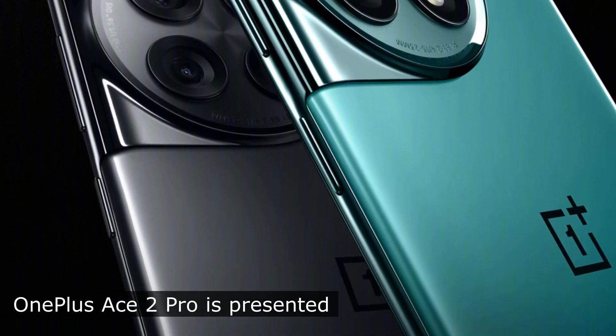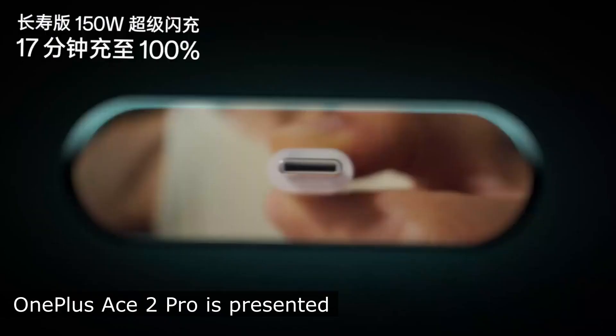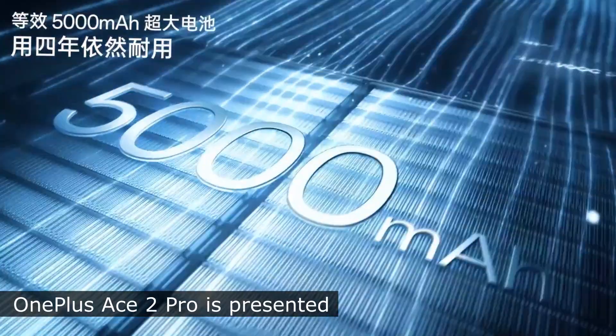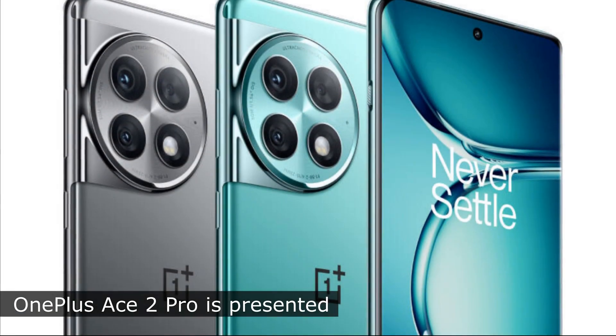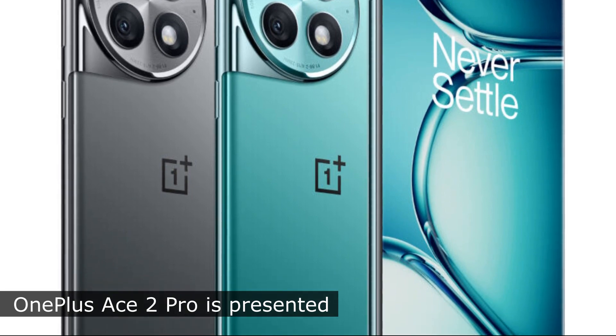The front camera received a 16-megapixel sensor. The battery with a capacity of 5,000 milliampere-hours with quick-charge SuperVOOC at 150 watts is responsible for the autonomy of the device. The smartphone charges up to 100% in just 17 minutes.